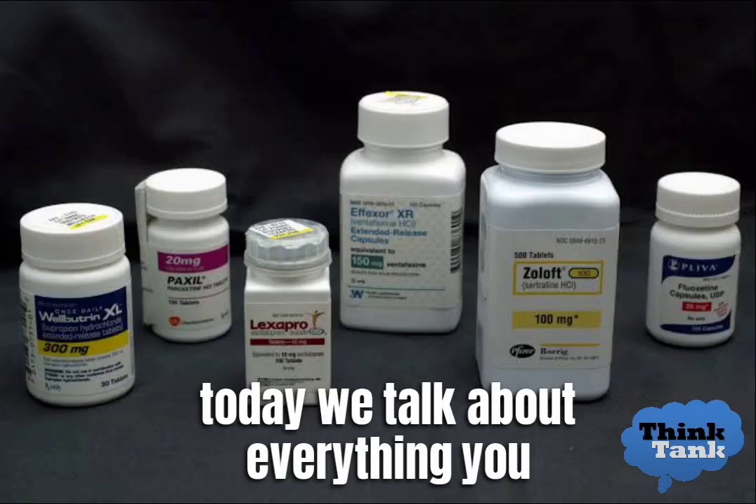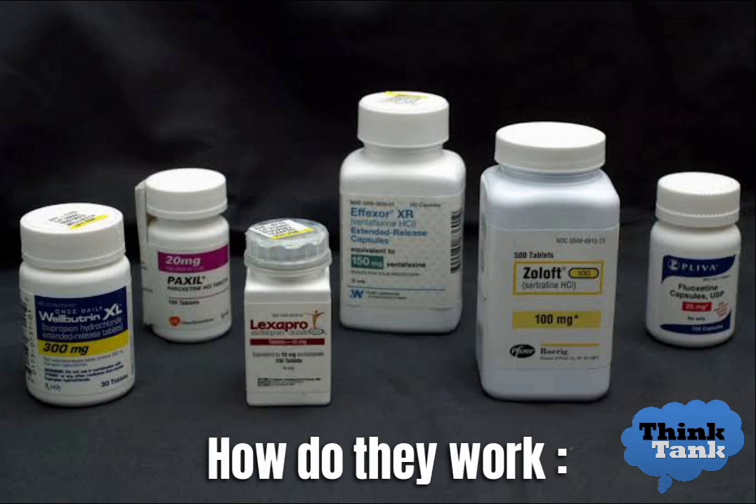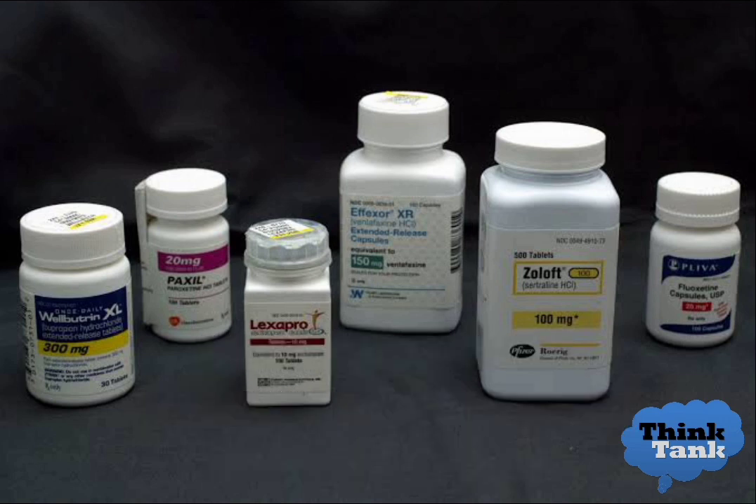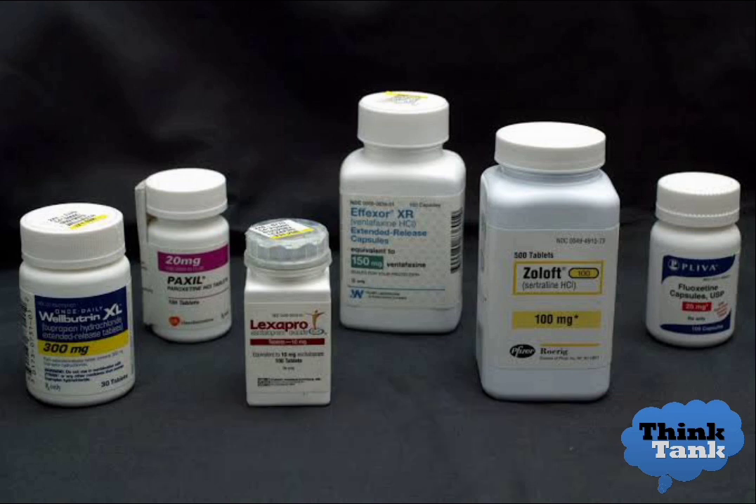Welcome to our channel. Today we talk about everything you need to know about antidepressants, including usage, how do they work, types of antidepressants, side effects, and withdrawal symptoms.